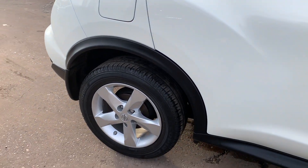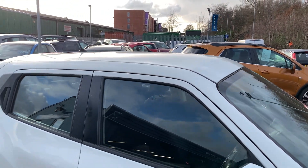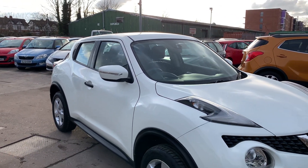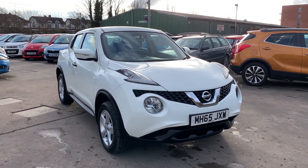We'll MOT and service the car for you when it's sold. Part exchange is welcome. Finance is available via our online calculator. Cars come with HPI and mileage check, and we also include a free 12-month AA membership. Available at Cantilever Car Centre, Station Road, Platchford, Warrington, Cheshire.